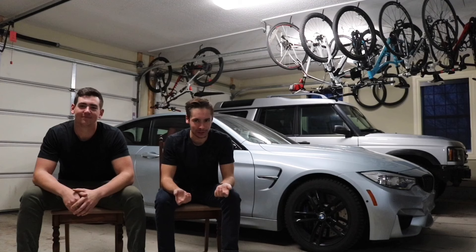Hey guys, welcome back to Chico's Garage. I'm doing a different style video today because it's dark outside and it's not very nice and we don't really have anything interesting to do with our cars.